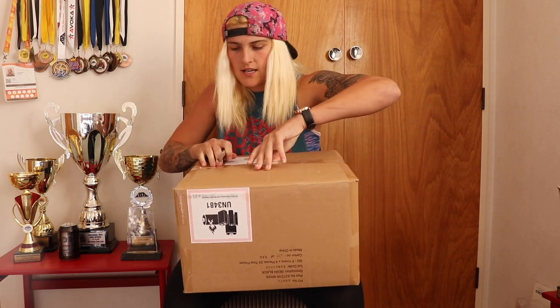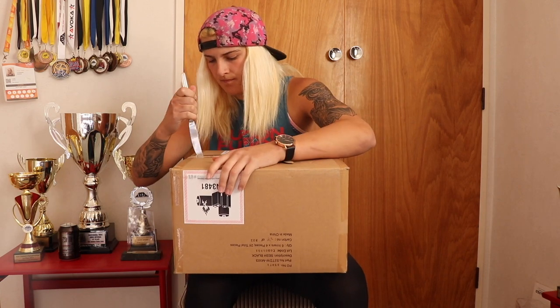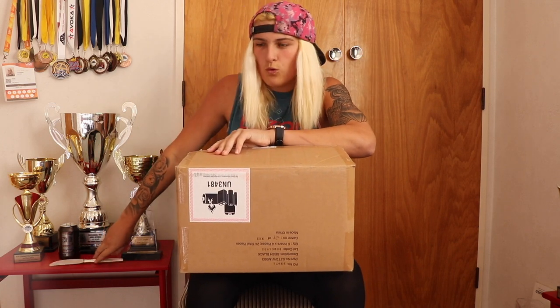The moment we've all been waiting for — I'm super excited to be unboxing this package. This package is from Skullcandy and I'm super excited, so let's just get into it. Let's open it up. Every unboxing video I've done I've struggled to open the box, but I'll get it open soon.